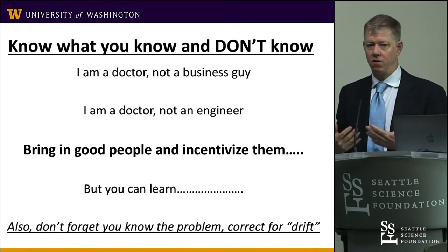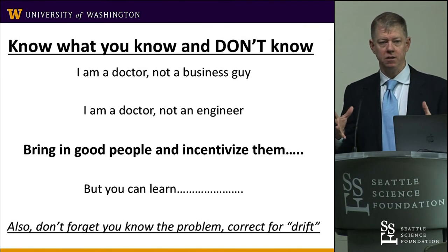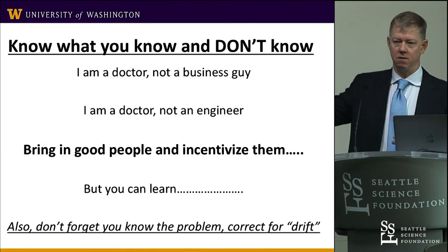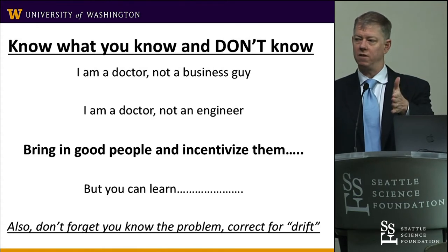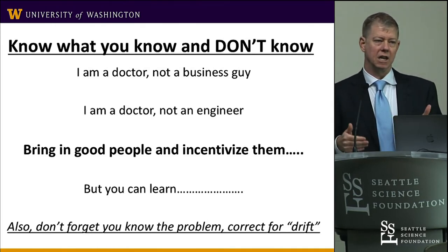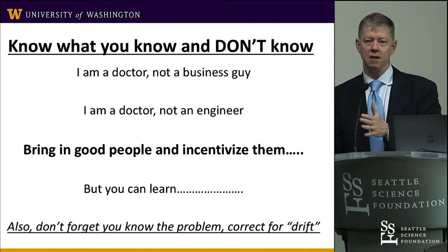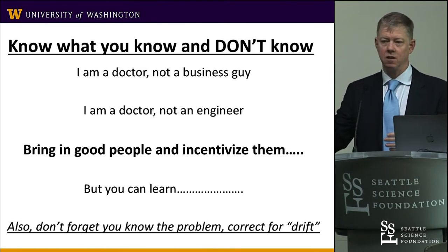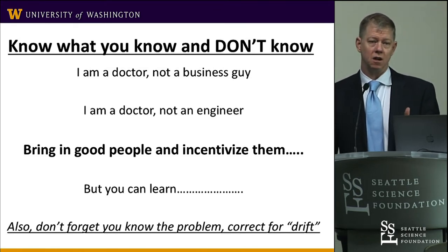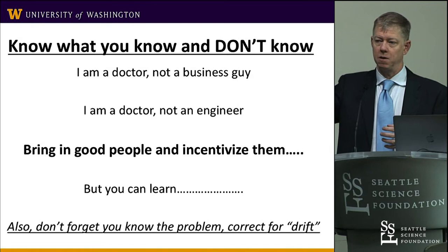You've got to stay involved, especially on the engineering side, because of what I call drift. The engineers are brilliant, but they work in a vacuum. You say you want X, Y, and Z — they'll try to get there, but they'll go off path from what's relevant and useful in the operating room. You have to keep them within the rails, and that requires staying engaged over time. The guys who just drop an idea off — that idea never ends up where you want it. You've got to be part of that process.